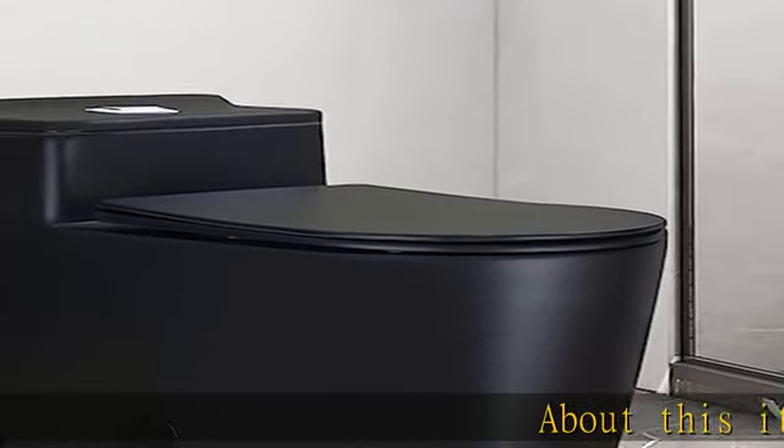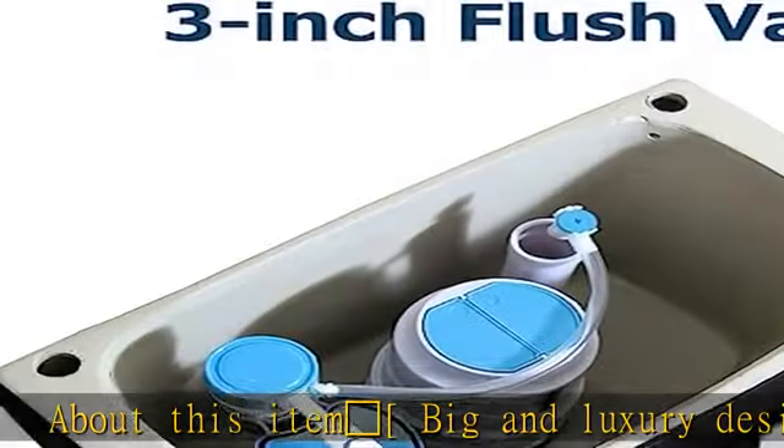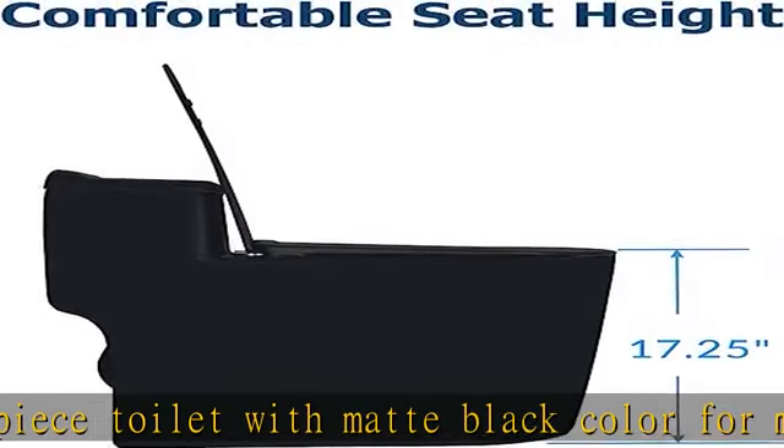Big and luxury design: the piece toilet with matte black color for modern bathroom. Powerful dual flush — powerful siphonic jet flush system with low water consumption, dual flush 0.8/1.6 GPF.